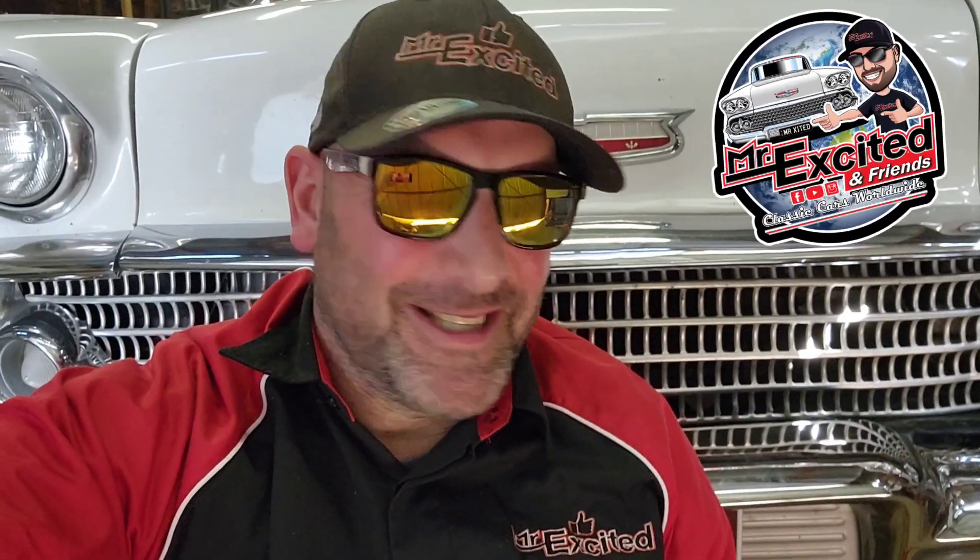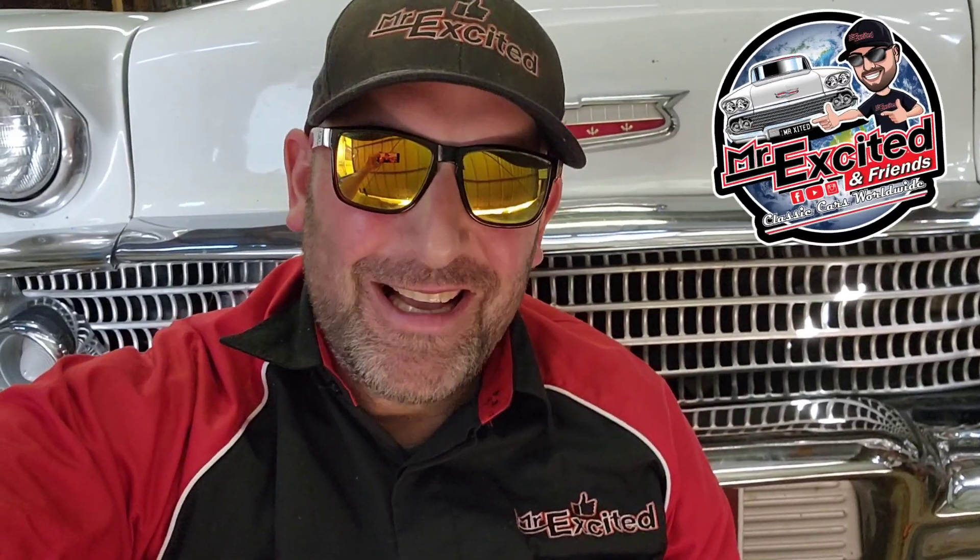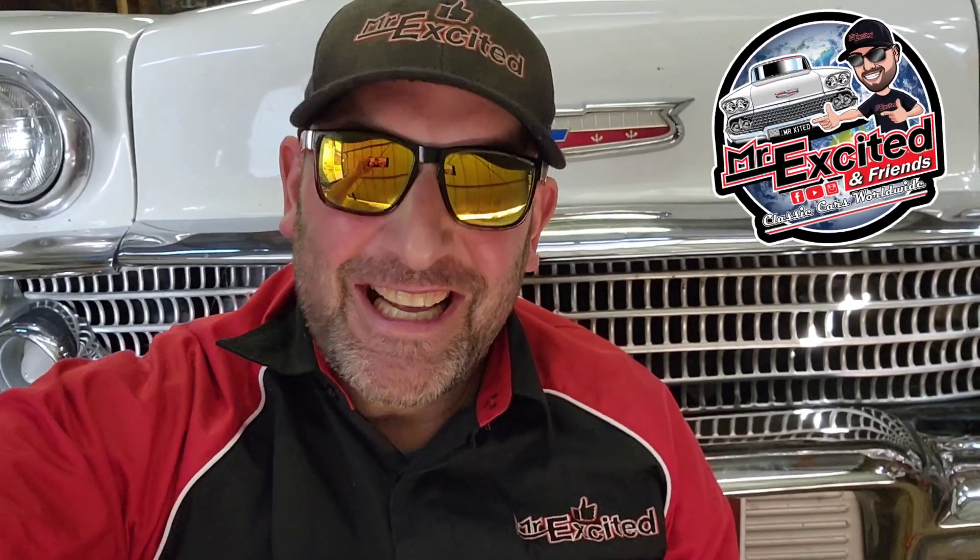Hello ladies and gentlemen, it's Mr. Excited. This episode is proudly brought to you by Mr. Excited and Friends Classic Cars Worldwide. Let's check out this classic.